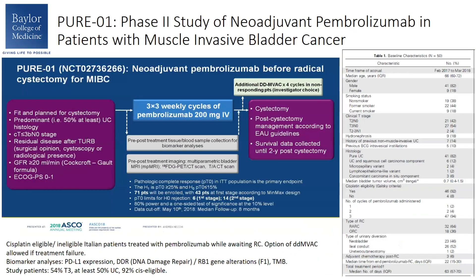I'm going to start by looking at the PURE-01 trial. This was a single-agent, single-arm phase 2 study of neoadjuvant pembrolizumab in patients with muscle-invasive disease. These patients were treated with three cycles of pembrolizumab prior to radical cystectomy. Patients were scanned before and after pembrolizumab, and if they were non-responding, they were given the option of being treated with four cycles of dose-dense MVAC. The primary endpoint was PCR in the intention-to-treat population. The investigators also looked at certain biomarkers, including PD-L1 expression, DDR, and RB1 gene alterations, and tumor mutational burden.